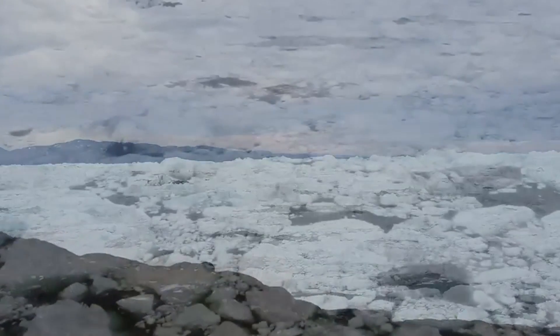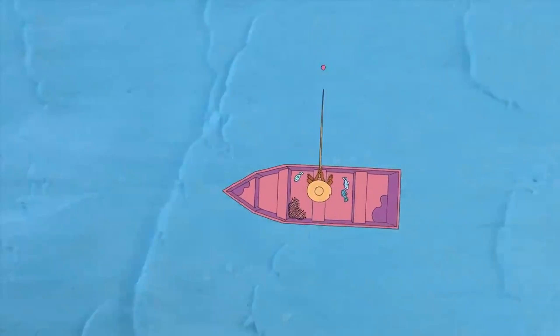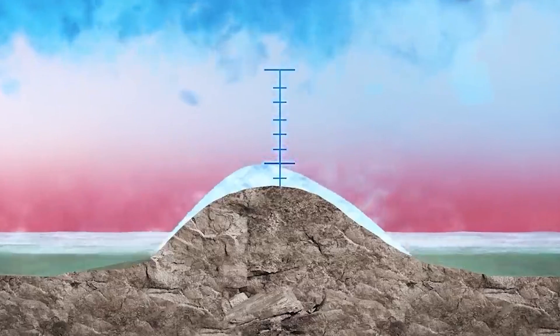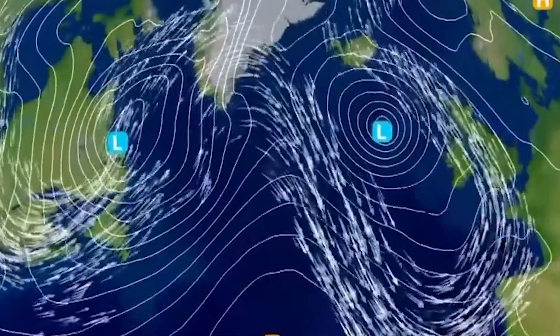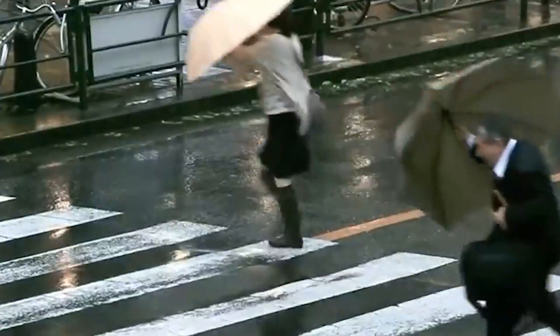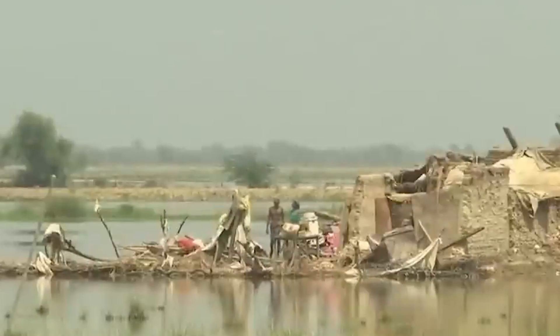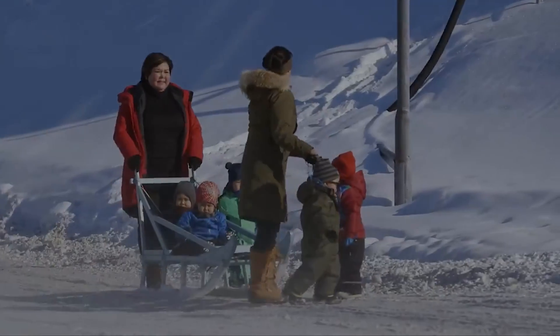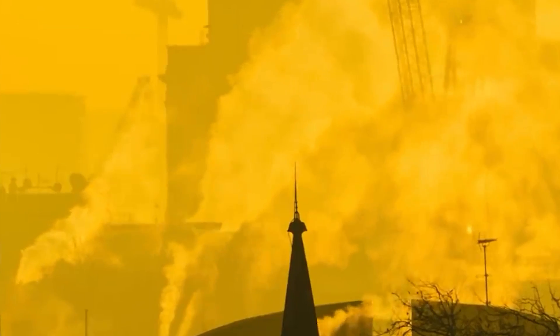The melting of Greenland's ice sheet would also significantly impact global weather patterns. One of the most notable effects would be on the Atlantic Meridional Overturning Circulation (AMOC), a system of ocean currents that transports warm water from the tropics to the North Atlantic. The influx of fresh meltwater from the ice sheet would disrupt this circulation, potentially causing the AMOC to weaken or even collapse. This disruption would lead to shifts in the jet stream, altering weather patterns worldwide — increasing the frequency and severity of storms, causing droughts in some areas and flooding in others, and making temperature extremes more common with harsher winters and scorching heat waves in various regions.